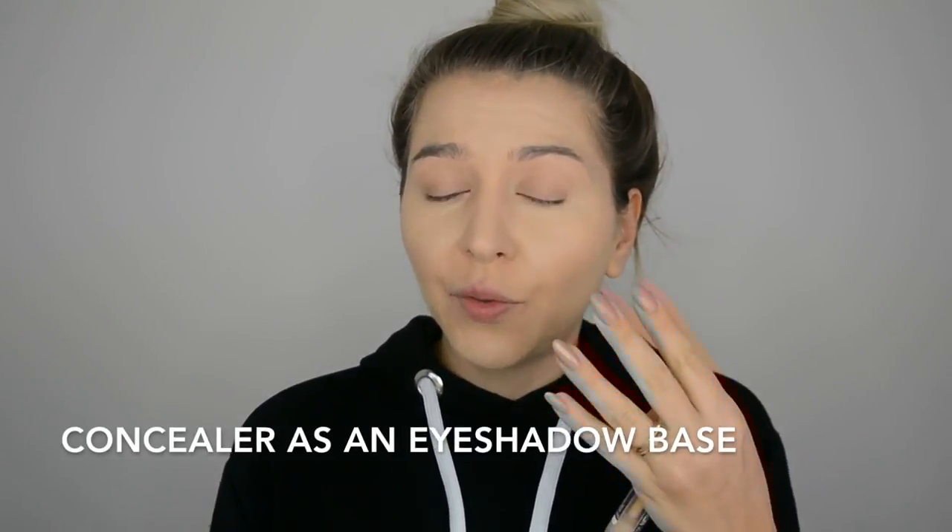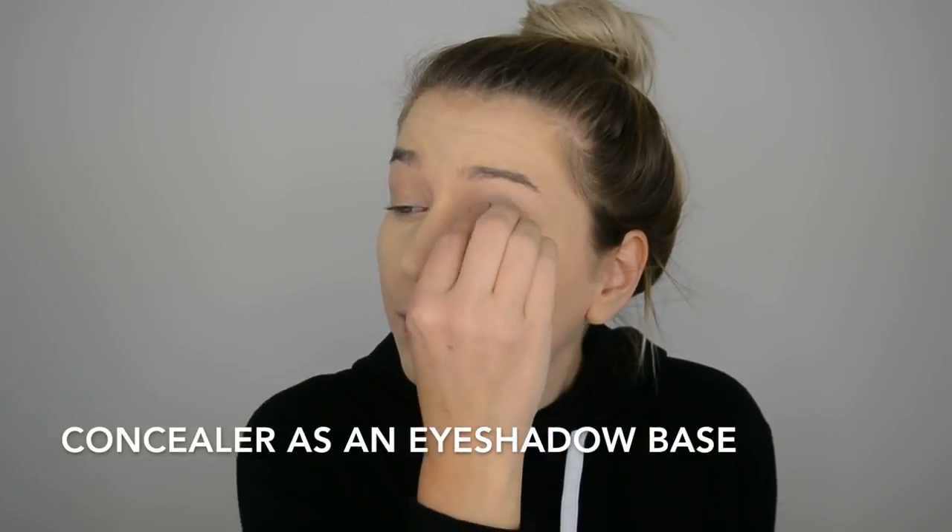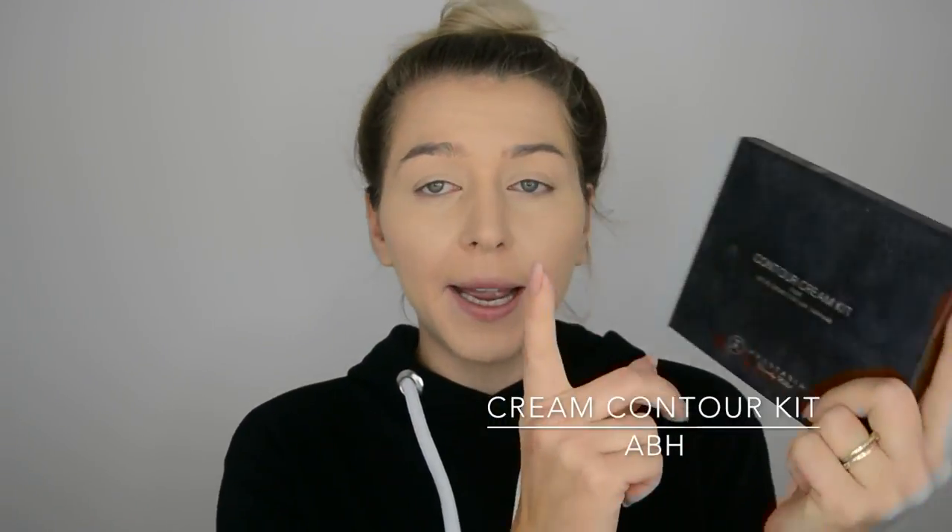You can use a powder or cream contour — whatever you prefer. I'd strongly recommend contouring as it lifts your face. Try not to go too light; use a tone or two lighter than your foundation for highlighting. Don't forget to add some on your eyelids as well, as it creates a base for eyeshadow and brightens the eye area. I'm using a cream contour kit by Anastasia Beverly Hills. I'd strongly recommend a grayish undertone for the cheekbones as it looks more flattering than a brown. Then add a little blush to warm up your face.